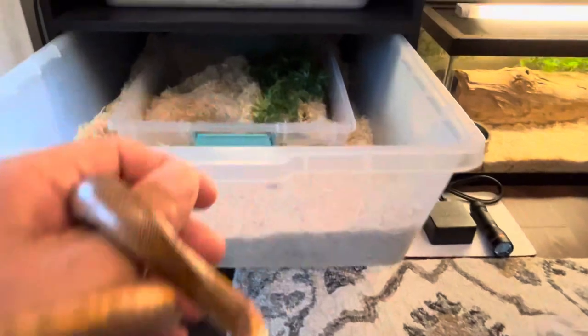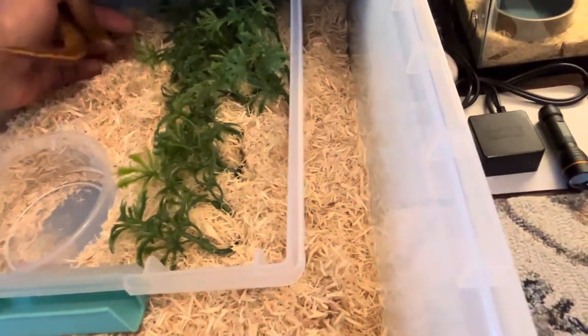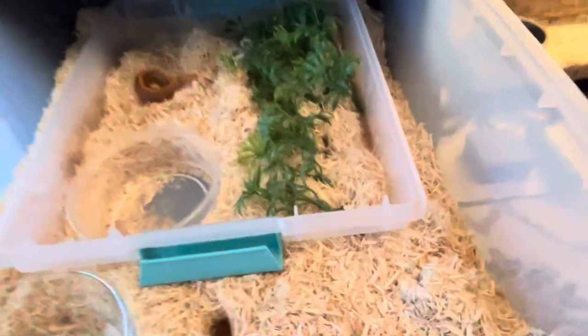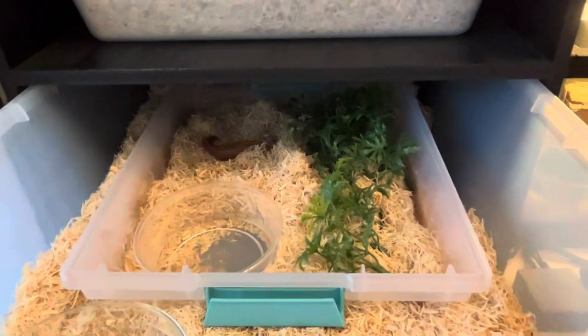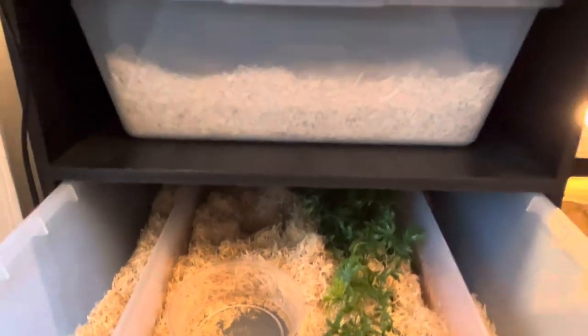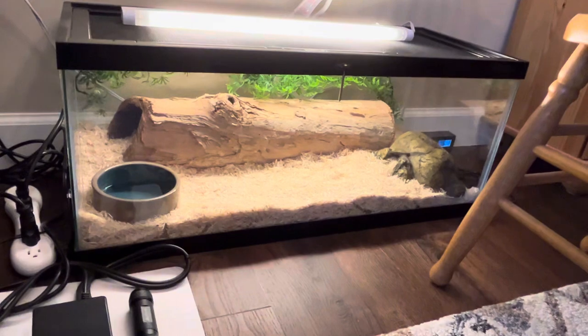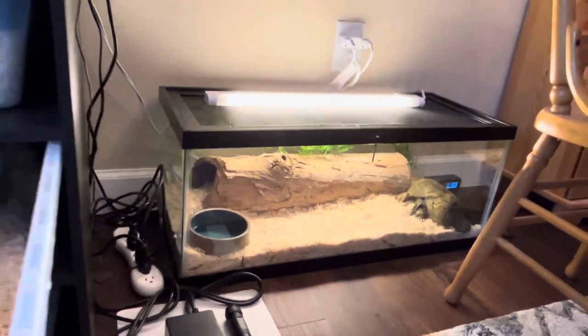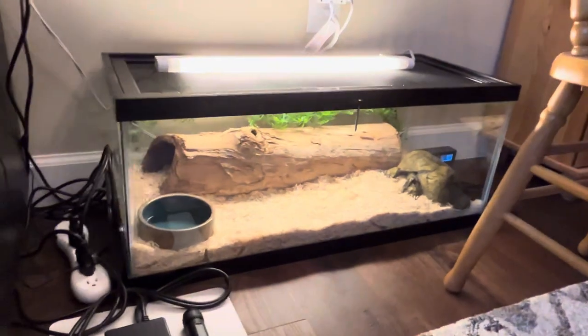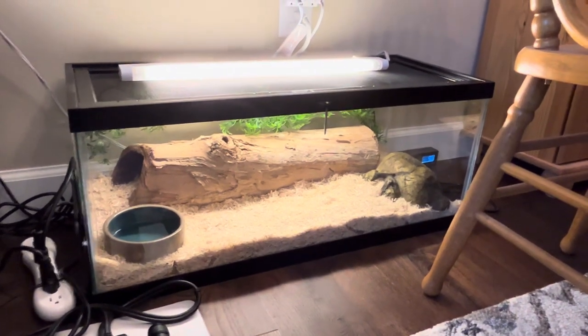All right, we'll go ahead and put this guy back and end this video. That's the conclusion of my Kenyan Sandboas. My hog nose is up here, and my apricot Pueblan milk snake socket head is in this 20-gallon long. I'll do a video on him separately — he's grown quite a bit since I got him a year and a half ago. He was only a month or two old when I got him, back in February.